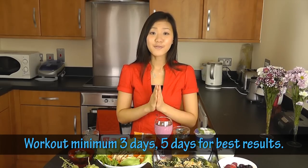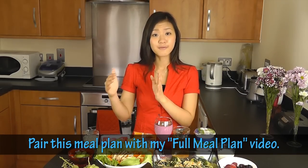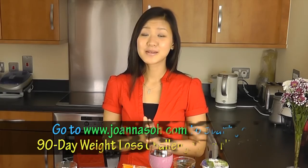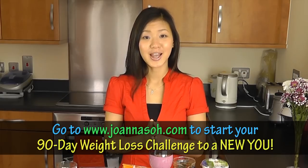For best results, do your workout five times a week. If you stick to this meal plan, give yourself one cheat meal a week in moderation and do your workout — there is no reason why you will not be losing weight. The key is to start and you have to be committed, be dedicated, be consistent, and stick to your plan until you have achieved your goal. And even after you've achieved your goal, I want this to be your lifestyle to maintain your weight for life. I really hope this has inspired you to start your weight loss journey. You can pair this meal plan with my full meal plan video, doing this plan for three days and my full meal plan for four days. Please visit joannasoh.com to get the full meal plan and full workout plan for your 90-day weight loss challenge.